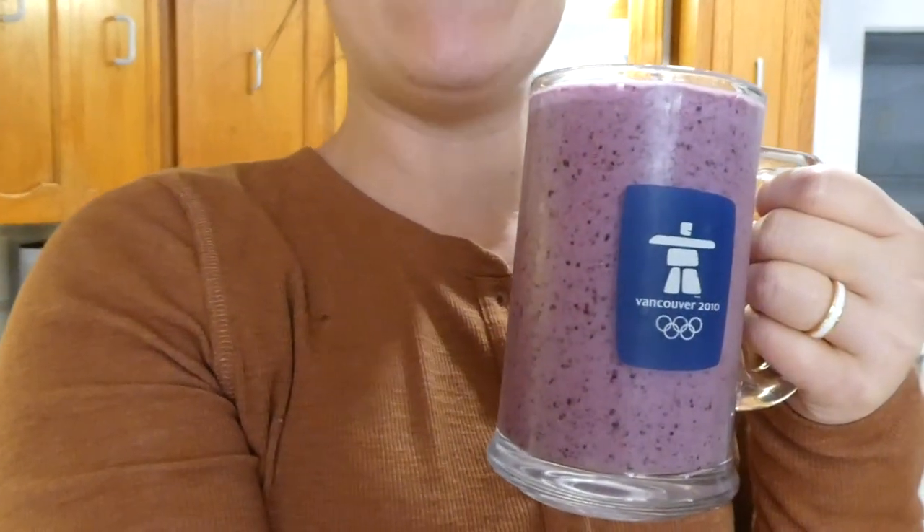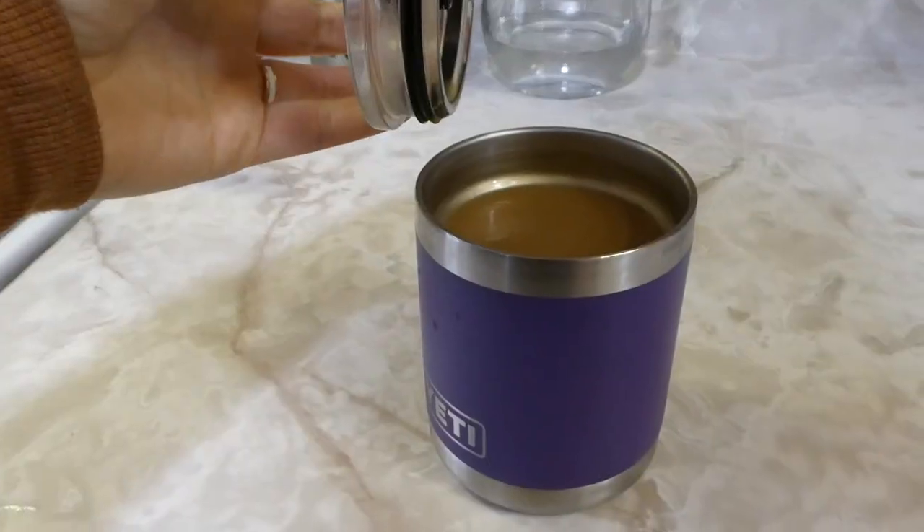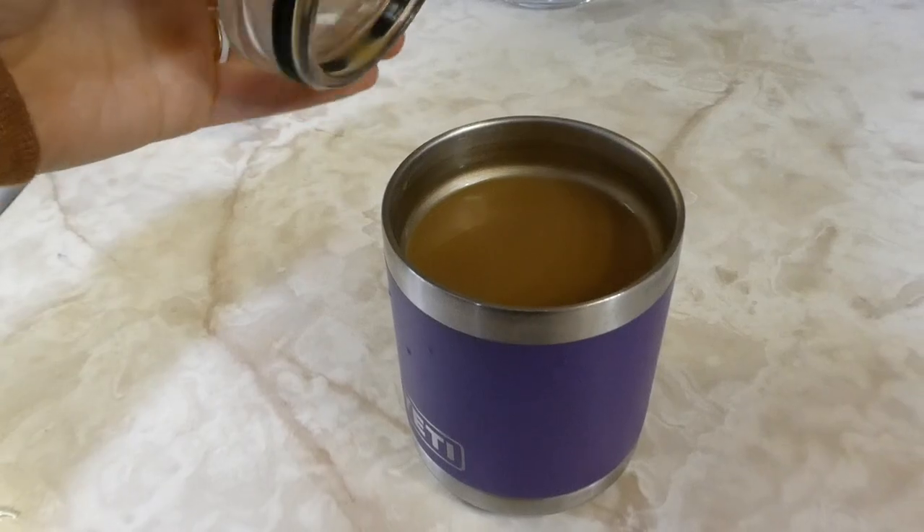This is the smoothie that I have every day. It has almond milk, cottage cheese, berries, and vanilla protein powder in it. Yes, I have this every day and no, I don't get tired of it — that's just what I have for breakfast. Now on to my morning coffee with cream.